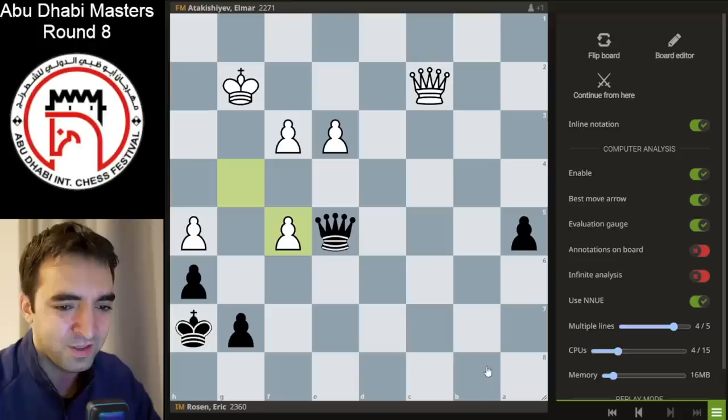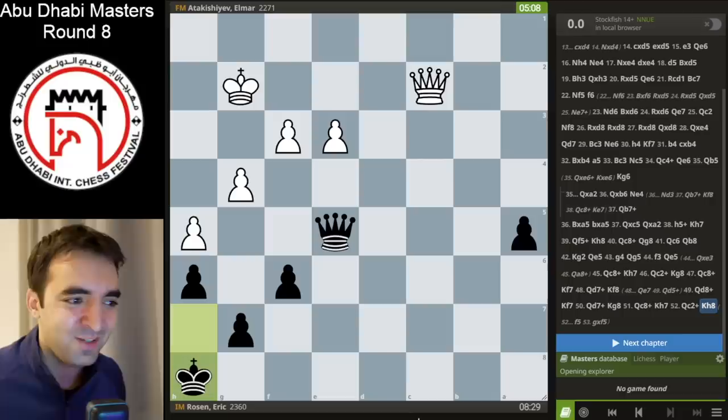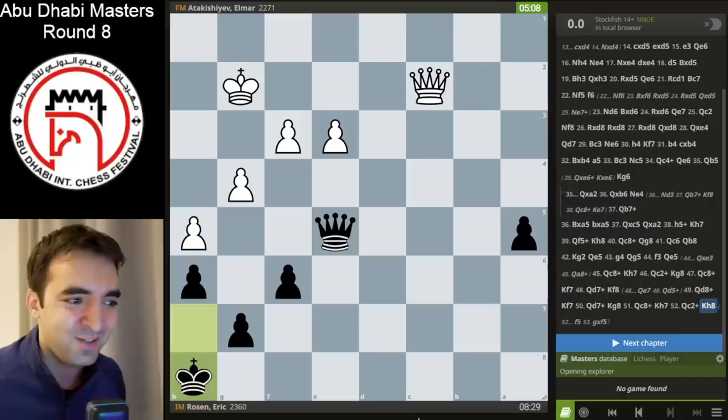I went back to e5, but after queen c8, king h7, white basically has a perpetual check — there's no escaping, and if I try to escape, white wins the pawn. I considered f5 but after takes I don't see how black can play for a win. So I played king h8, offered a draw, and my opponent accepted. That was round eight — an interesting game. I'm leaving a link to the Lichess study where I'm saving all my games, so feel free to analyze and see what Stockfish thinks. But it's dinner time and there's a morning round at 10 a.m., so food and sleep are the priority now.